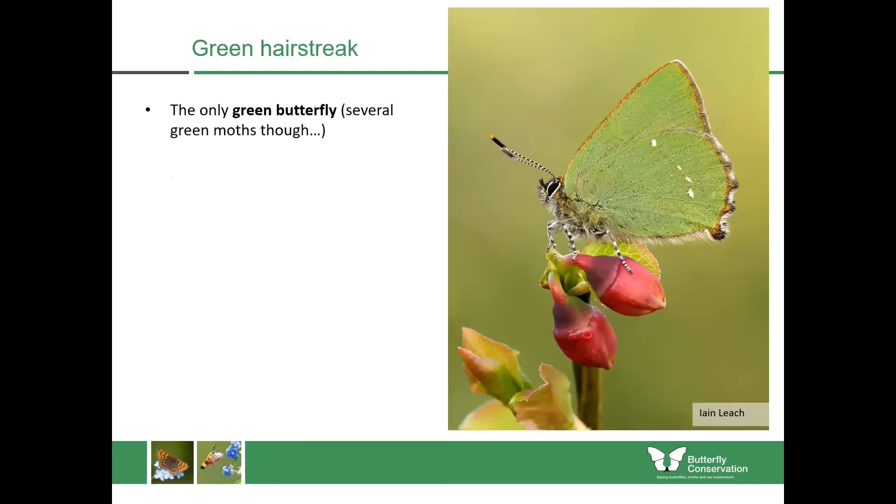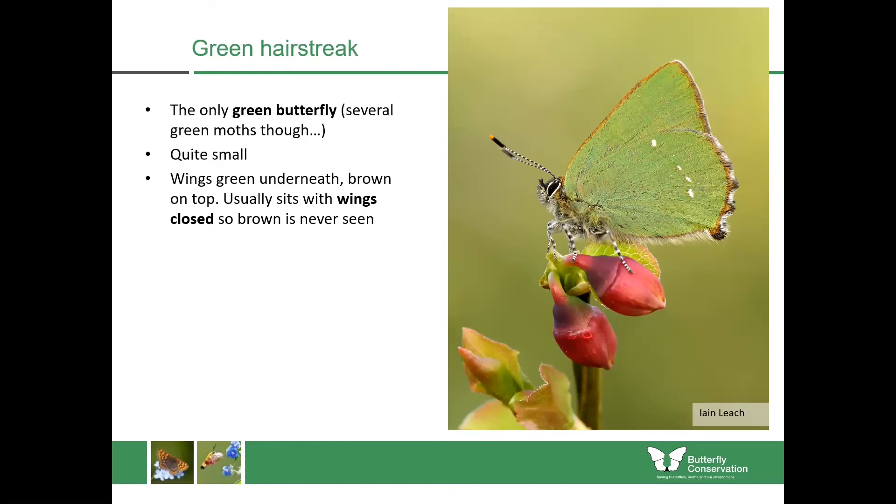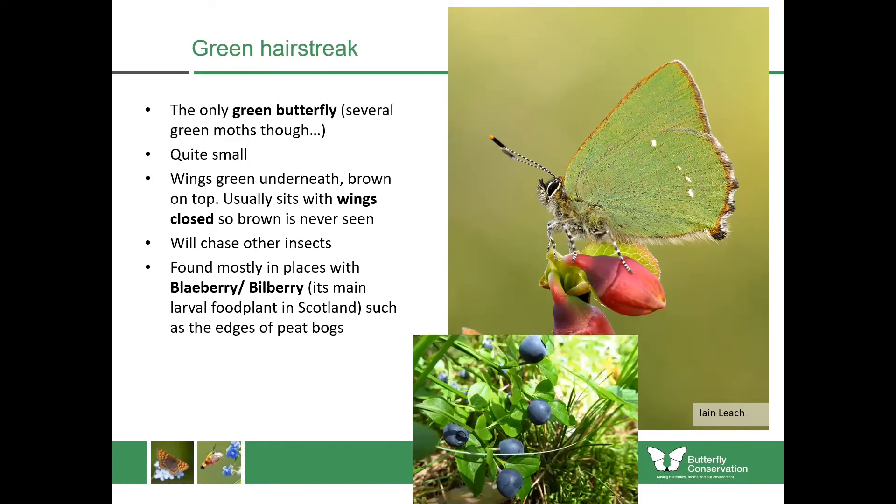The green hairstreak is a really lovely little butterfly — it's the only green butterfly within the UK. It has wings which are green underneath but brown on top. In flight it shimmers in the sun, yet whenever they land they close their wings and you'll see just green — an iridescent green that changes colour depending on the direction the butterfly is facing. This makes it really well camouflaged against birch trees or blaeberry plants.